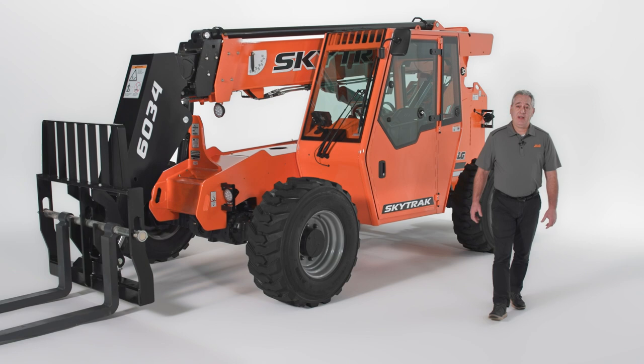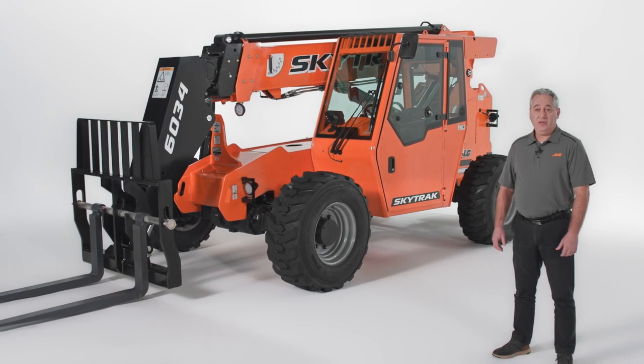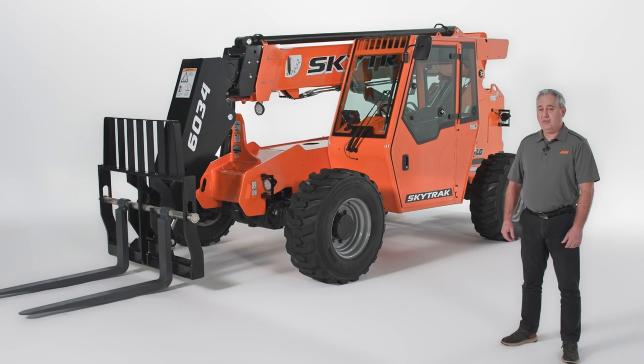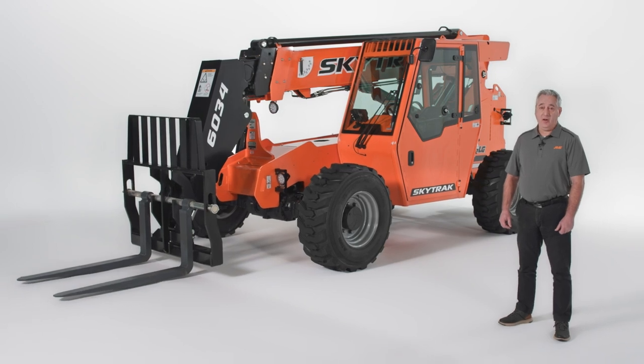For years, SkyTrack Telehandlers have been your go-to workhorses on the job site. Now they're getting an upgrade. The new 6034, seen here, replaces our 6036 model, while the 6042, which we'll also cover in this video, has been redesigned with exciting new features inspired by the way you work.